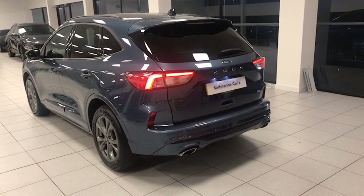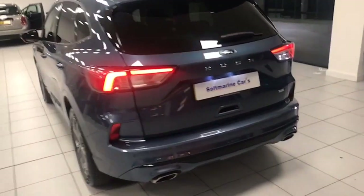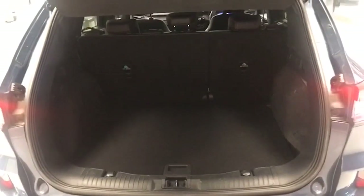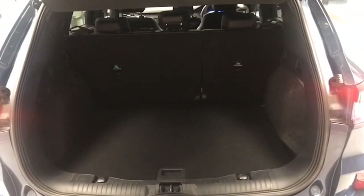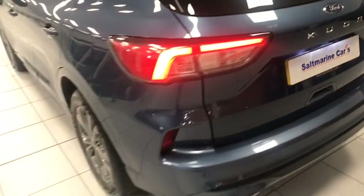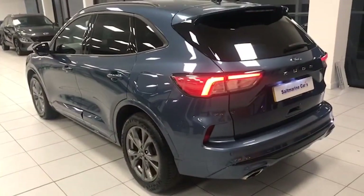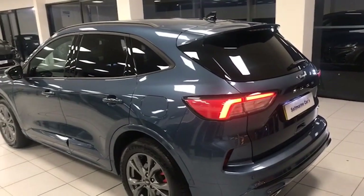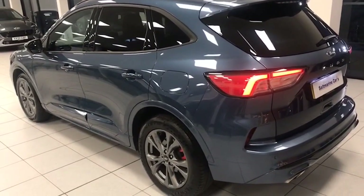I'll just flick it on so you can see the LED lights there at the back of the car as well. Really good-sized boot in these new model Cougars, as you can see here. Very spacious indeed with split folding seats if you do need a bit of extra room. Just a view of the passenger side — bodywork on the car is superb, and you can see that rear spoiler and the privacy glass contrast there as well.